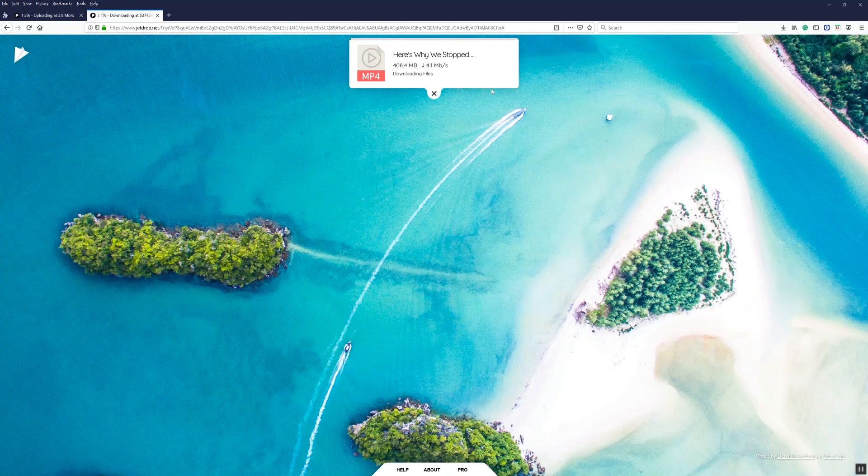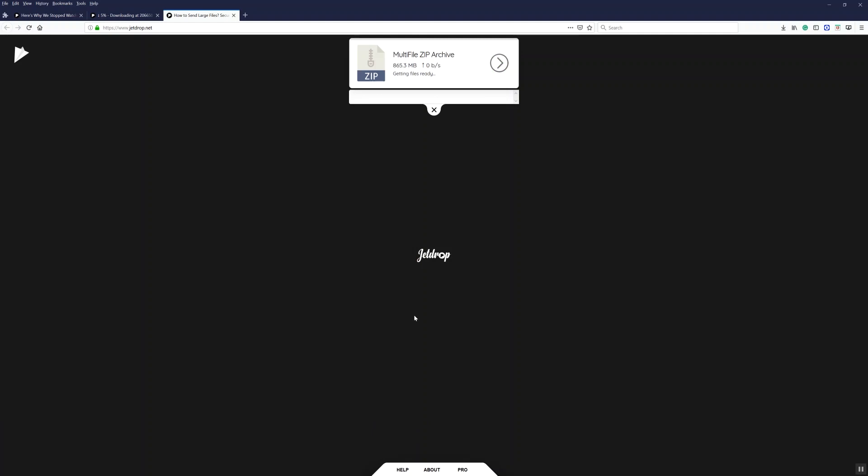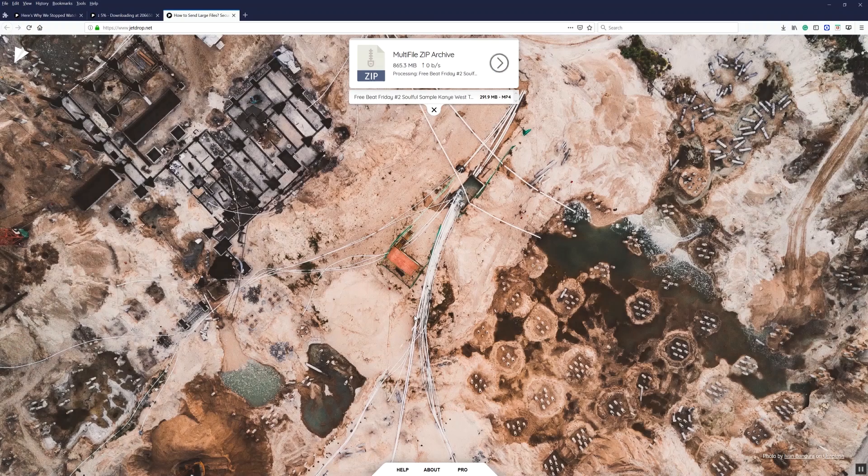Another really cool thing about JetDrop is that you can upload multiple files. I don't really think there's a limit in the amount of files that you can upload. With JetDrop you can upload files up to 10GB. All you have to do is click the add files button, and a really cool feature is that JetDrop automatically groups all the files into a zip folder, so when the recipient is downloading them, they don't have to worry about sorting through so many files in their download folder.